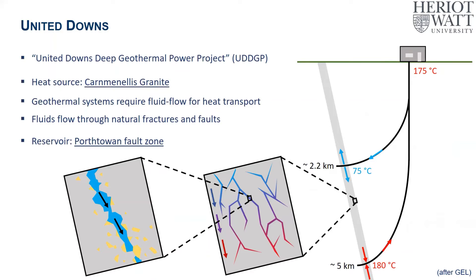Having a heat source is one thing, but being able to extract that heat is another. For United Downs, where the heat source is the Carnmenellis granite — granite being a crystalline rock — it doesn't have a well-connected pore network like you may have in sedimentary rocks. So any fluid flow relies on fractures and a connected fracture network. There were two wells drilled where the target reservoir was the Porthtowan fault zone, which has a pervasive fracture network within the damage zone that can transmit fluids. One well intercepted the fault at just over two kilometres deep and the other at five kilometres deep.